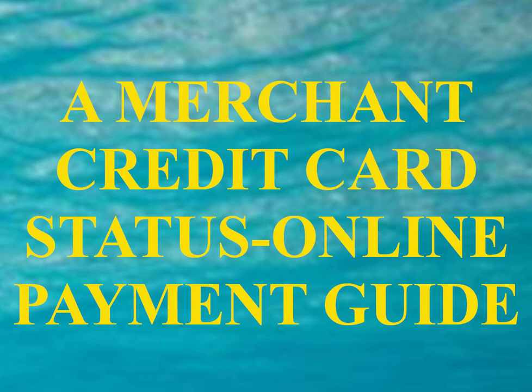A Merchant Credit Card Status Online Payment Guide, Chapter 1. You can apply directly to American Express and Discover for merchant status — the ability to accept credit cards — but you have to get Visa and MasterCard through a bank, independent sales organization (ISO), or a merchant credit card processor. If a bank turns you down, keep trying. They're all independent companies offering the same services.